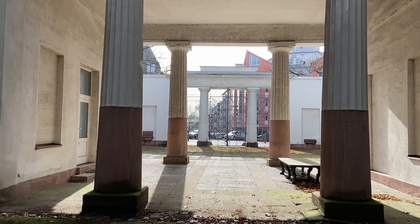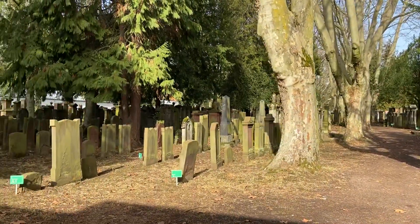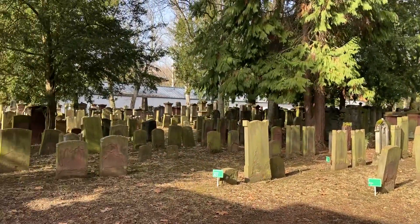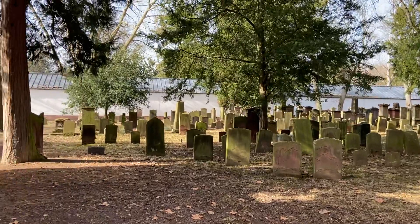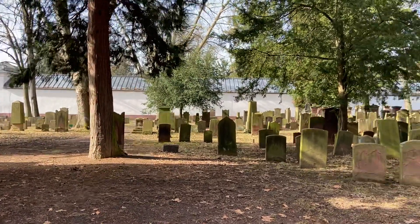We're at the Jewish Cemetery on Rottweilstrasse. The cemetery was begun in 1828 and has about 40,000 gravestones in it. They used this until about 1929.